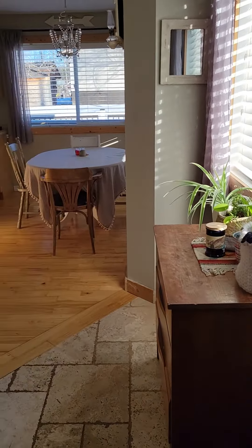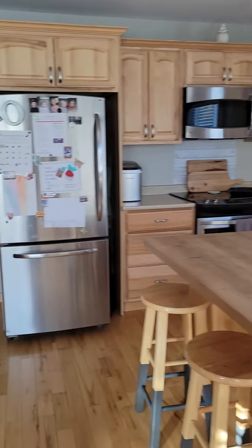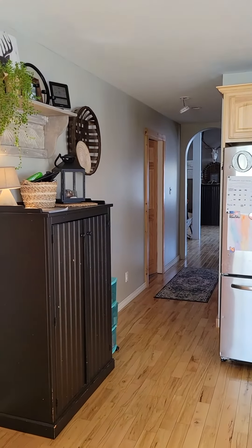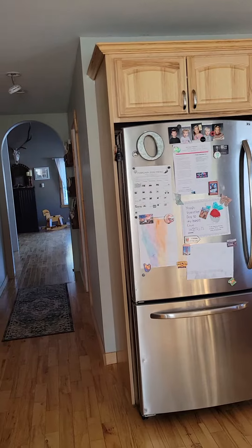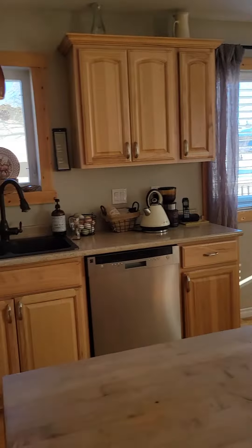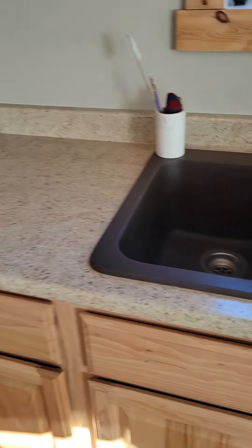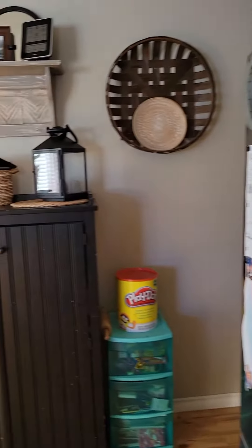So we have the entrance here, now we're going into dining, kitchen, pantry, kitchen island, and cabinets, fridge.